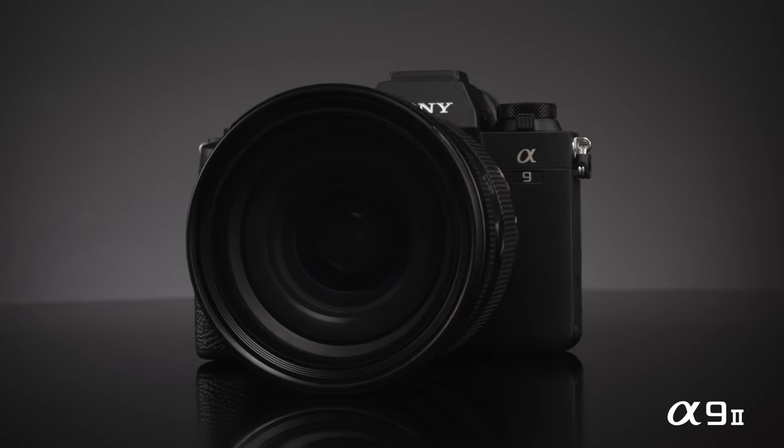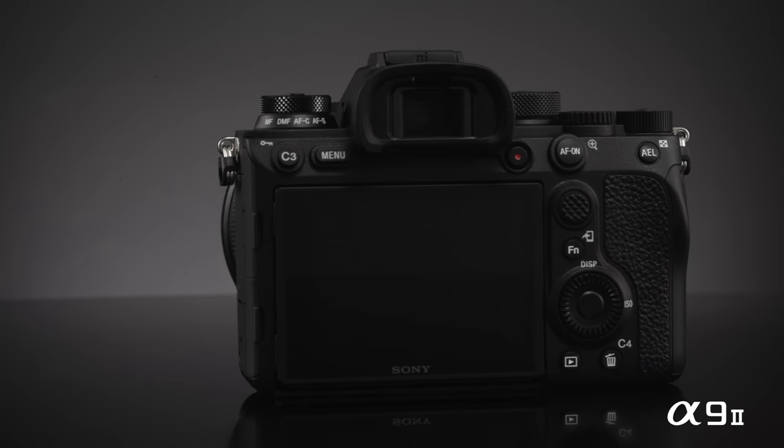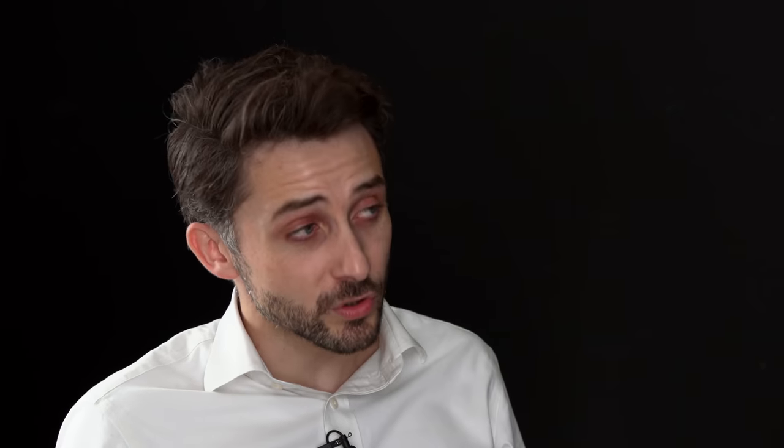The Alpha 9 series is built around the core value of speed. With the Alpha 9 Mark II we're targeting photojournalists and sports photographers because they have very specific requirements and a very specific workflow. They need to deliver images really quickly to their media centers because they are witnessing important events, so the most important thing is to have the perfect picture and transfer it as fast as possible to the public eye.